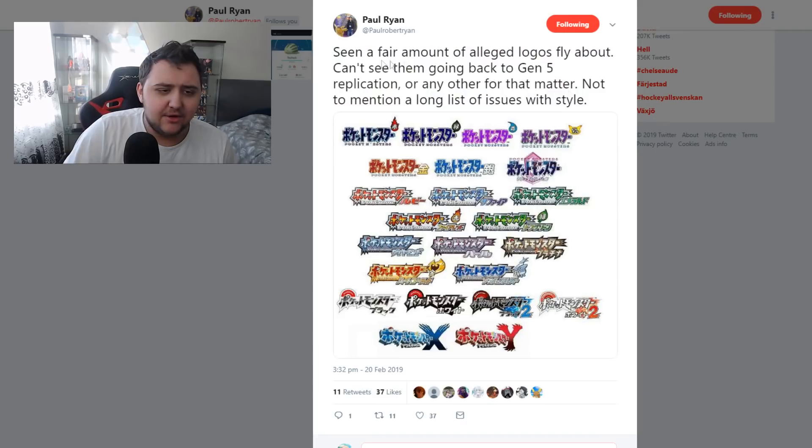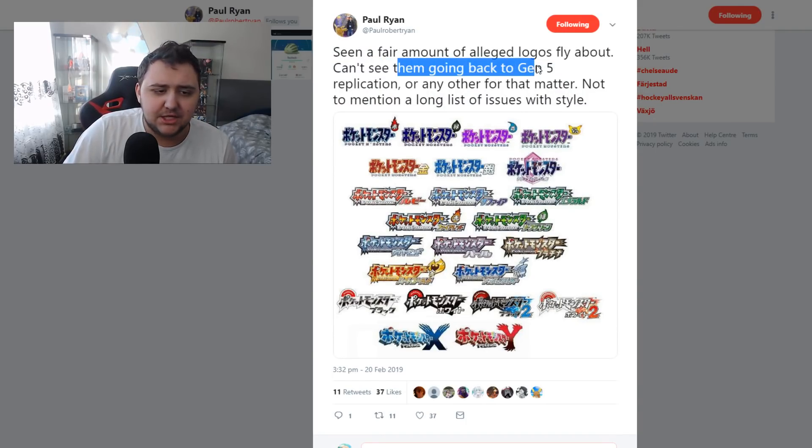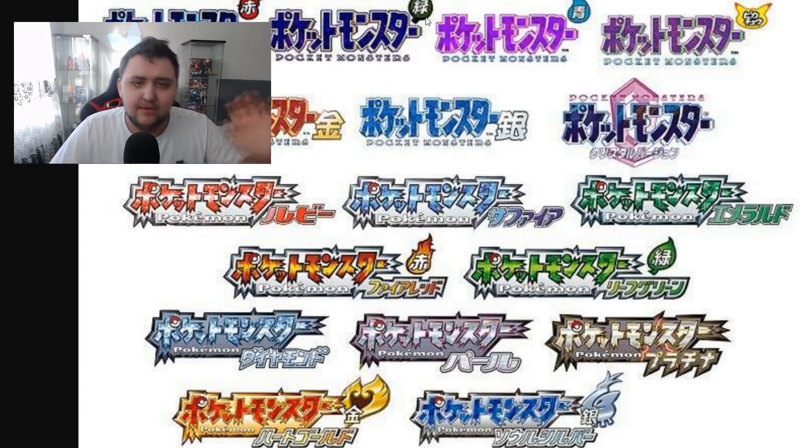As mentioned by Paul Ryan: 'Seems a fair amount of alleged logos fly about. Can't see them going back to Gen 5 replication or any other for that matter. Not to mention a long list of issues with the style.' He was talking about the logo I covered earlier today, which I already said was fake. That one looked fake as hell because the font is recognizable — one they would never use.